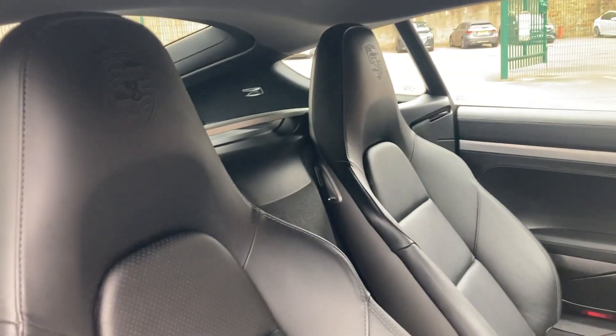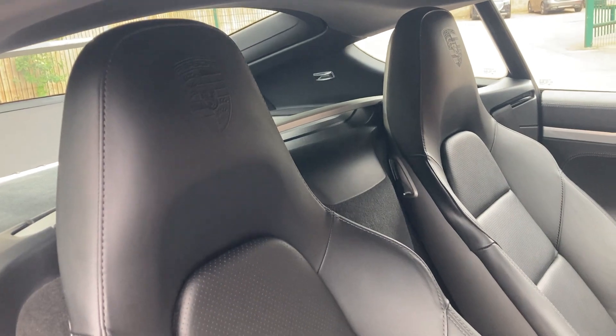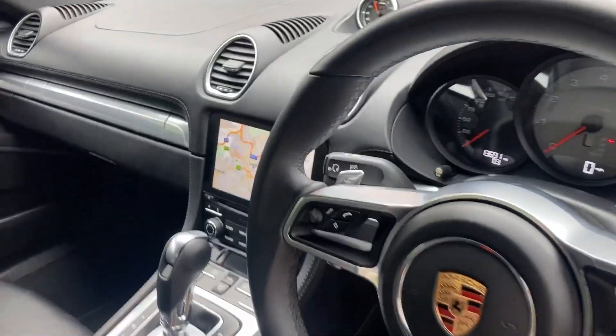Firstly, the full black leather interior really complements the exterior color. You'll see from the rear headrests and the center armrest we have the Porsche embossed logo on there as well.